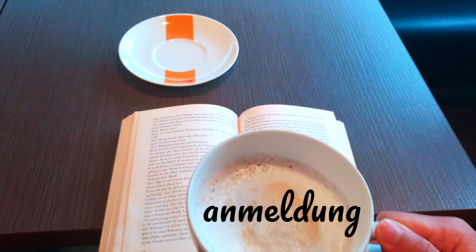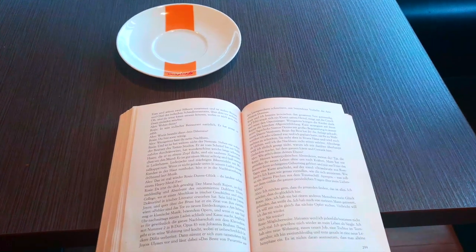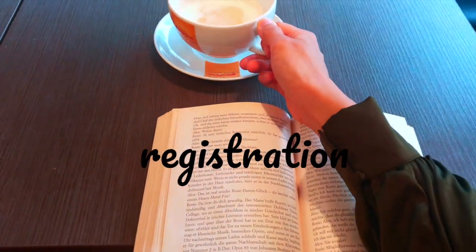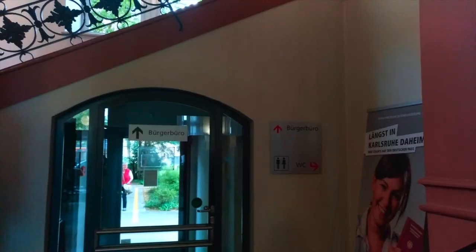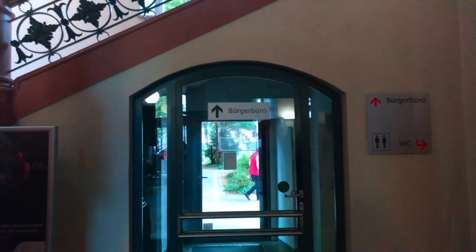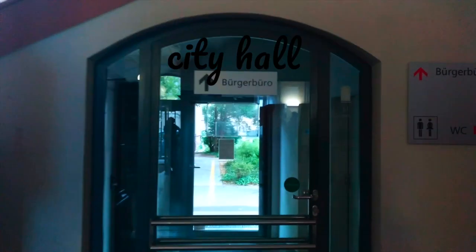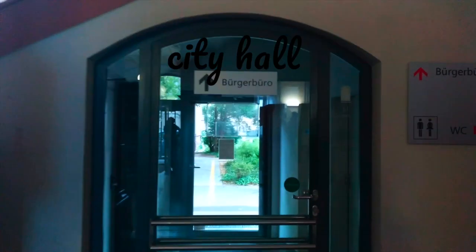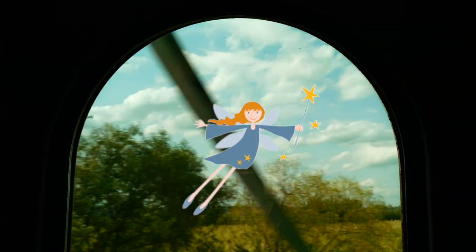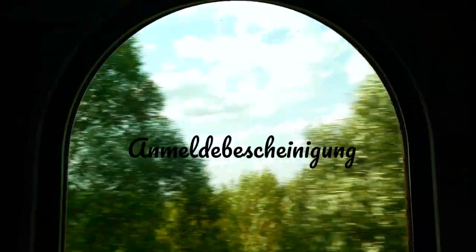Anmeldung — what is it? Anmeldung is the German word for registration. Registration for what, you might ask? Well, it's registration for your home address. By law, every person has 14 days to register at their local Bürger bureau to notify the city that they now reside at that address. This is super important. After you've finished your Anmeldung, you will get a whole sheet of paper called the Anmeldungsbescheinigung, which means the registration certificate.